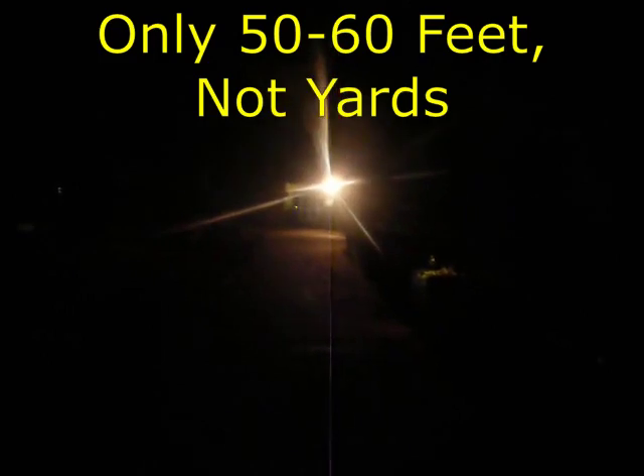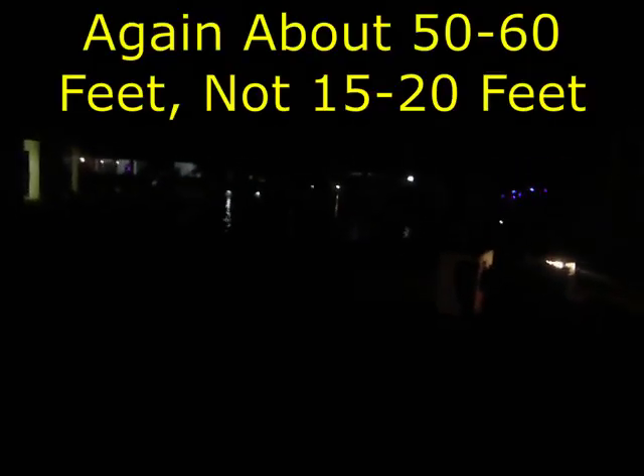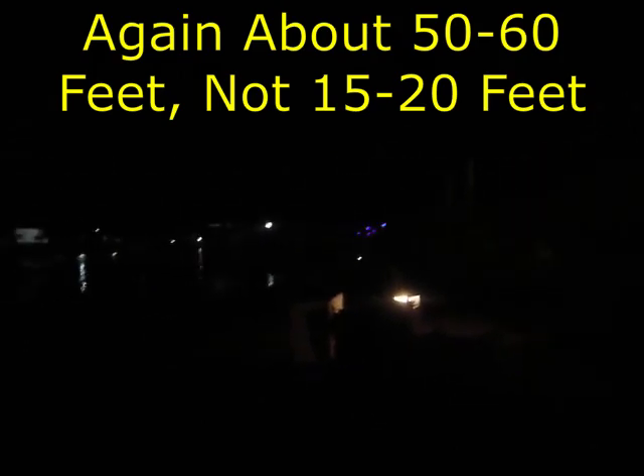I'm here on the back side of the pool, which is about 60 or 80 yards from that bright light — that's the spa I showed you in another video. This is right beside the pool, about 15 to 20 feet away from the pool.